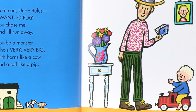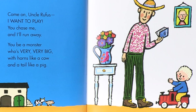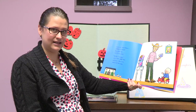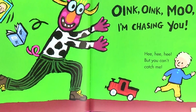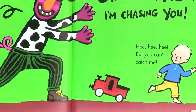You be a monster who's very, very big with horns like a cow and a tail like a pig. You chase me and I'll run away. Oink, oink, moo — I'm chasing you! But you can't catch me.